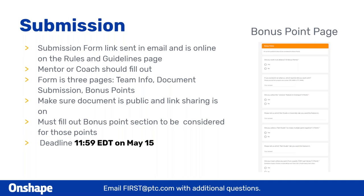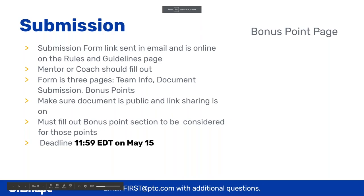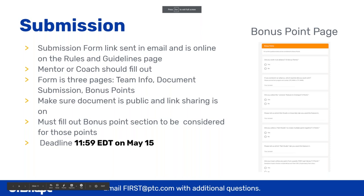I'd like to highlight that the mentor or coach should fill out this submission form. There are three pages — it's relatively quick and painless — but it makes sure we score your document and submission accordingly and gives you all those bonus points. The deadline is 11:59 EDT on May 15th. We won't be accepting anything after that. Don't play it fast and loose and accidentally submit at 12:01. That's the last time you can submit on May 15th.